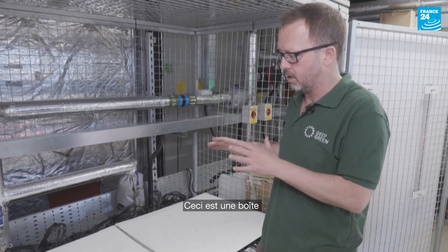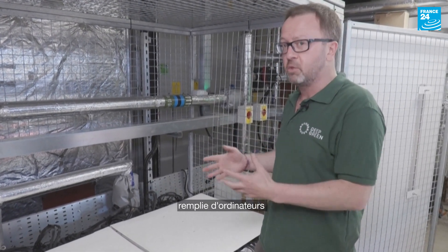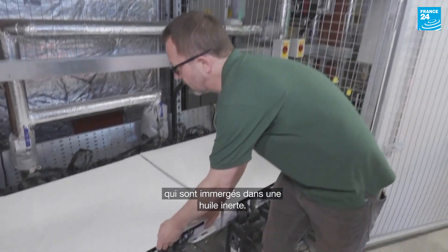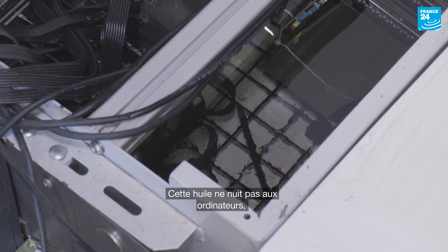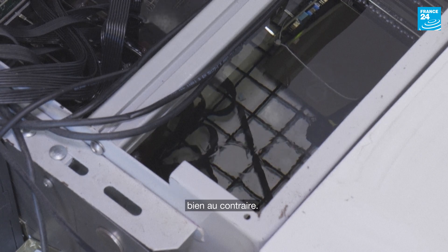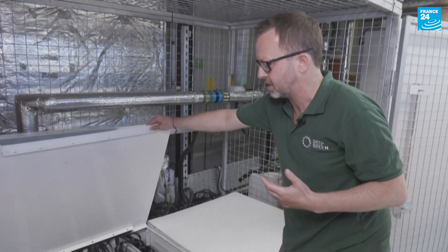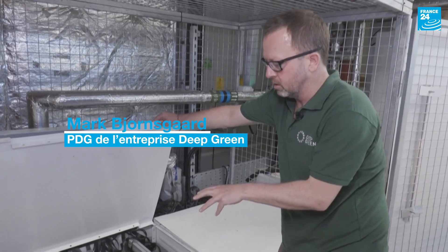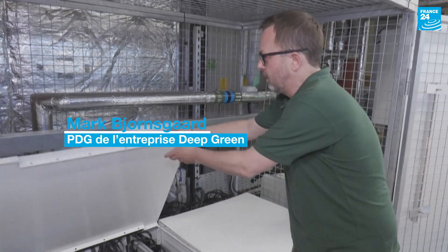This is a box full of computers, and the computers are immersed in an inert oil — an oil that doesn't harm the computers. Quite the opposite, it actually helps the computers. There are no fans, so it actually protects them. The computers heat the oil up.